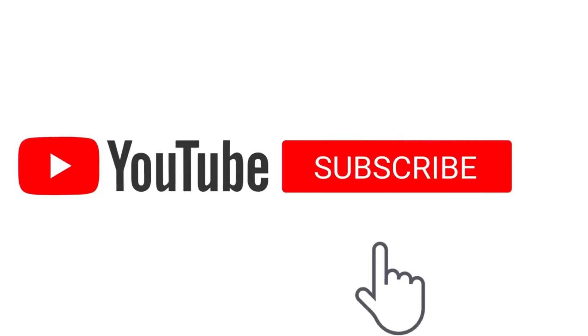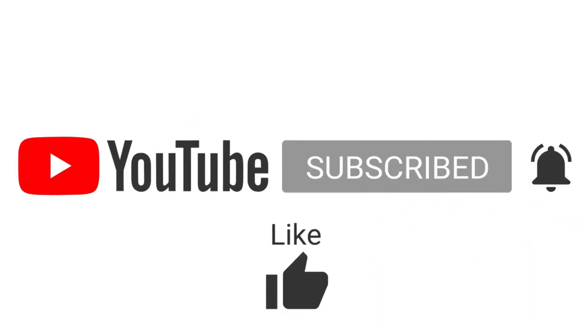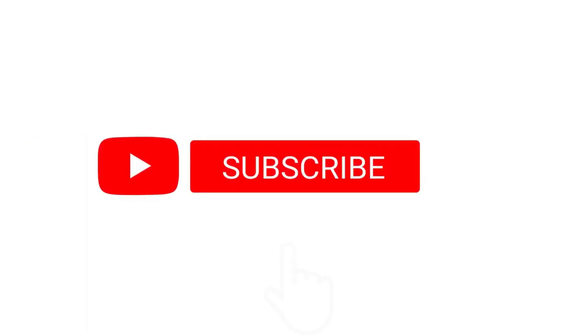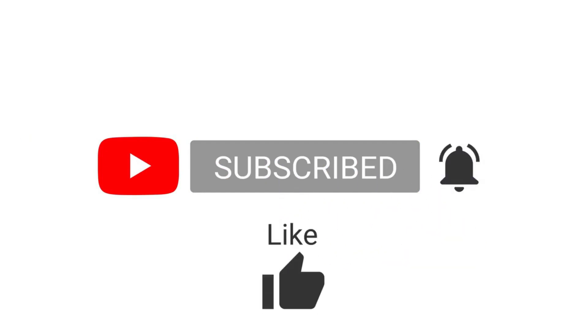Guys, I hope you liked this video. If you did, don't forget to like and share. And if you haven't subscribed to my channel, please do that. Then we'll see you with a new video. Bye bye!